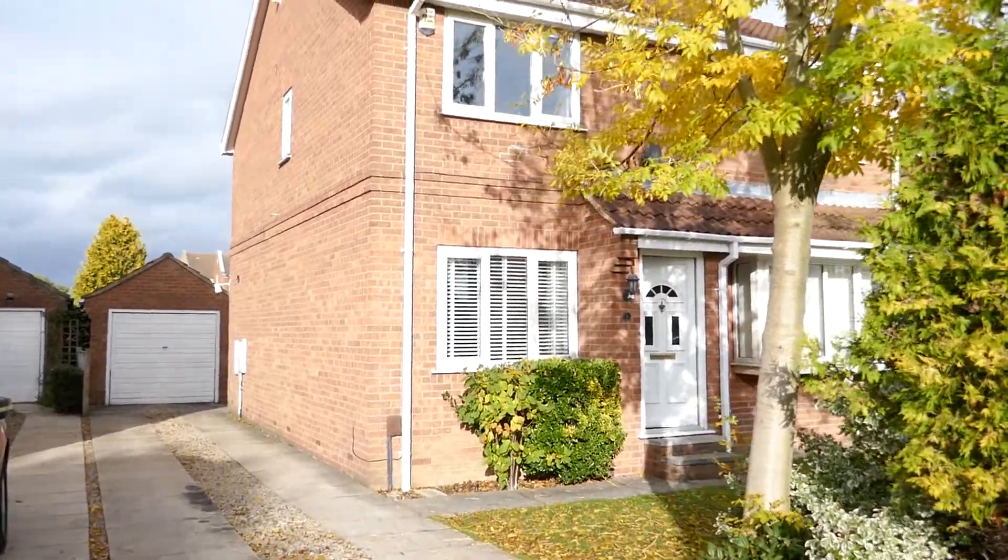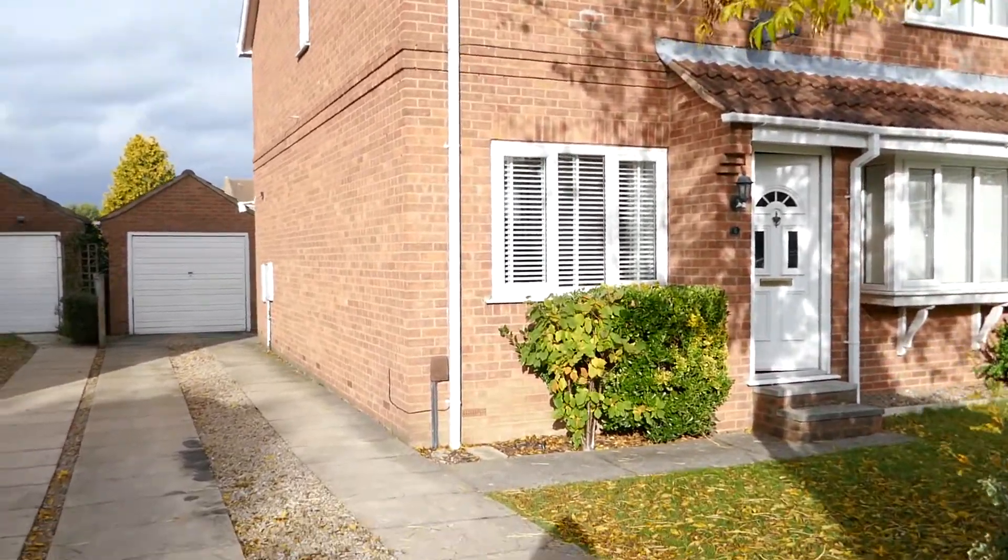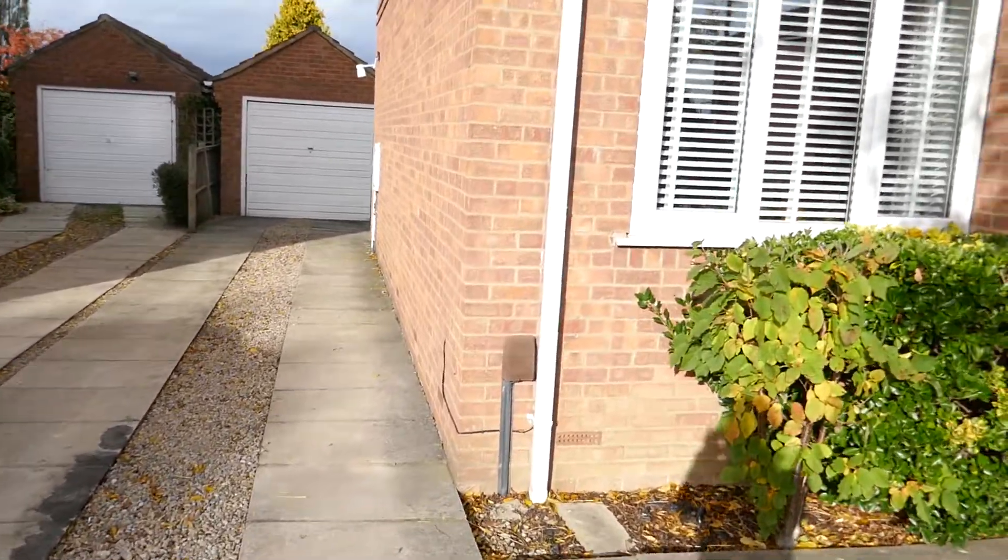Hello and welcome to number five Prestwick Court. This is a two bedroom semi-detached house with driveway and garage.